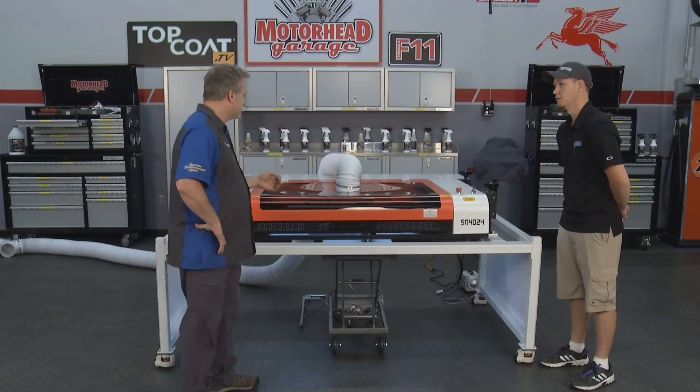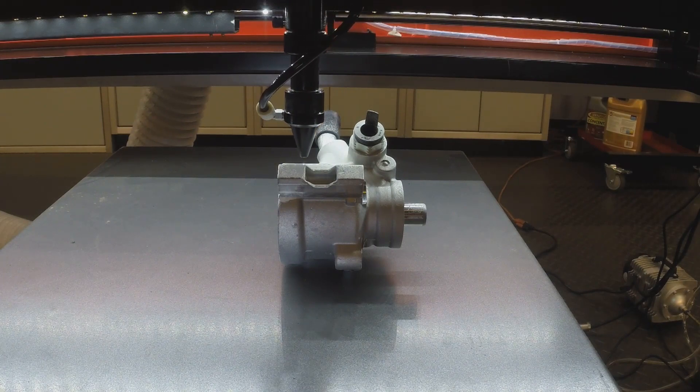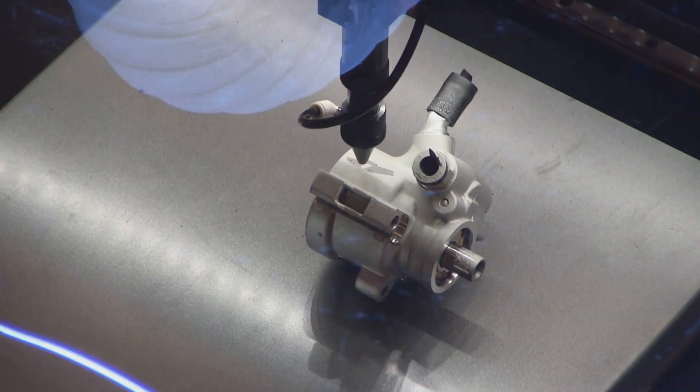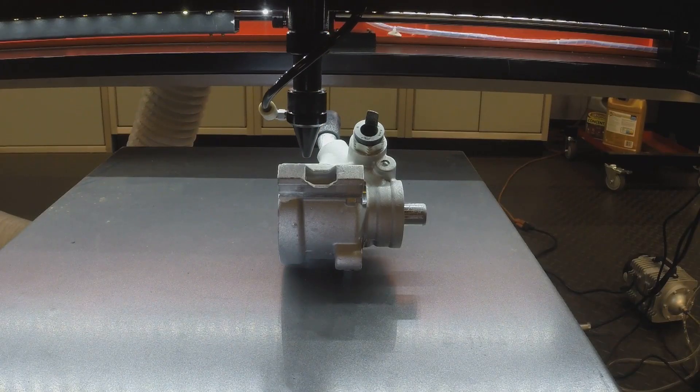And your products in particular are a testament to the versatility of the AP Laser — different shapes and sizes. Yep, some of our stuff is round, others are small, some are metal, some are plastic — anodized aluminum to bare aluminum to steel. We do all kinds of different things with our AP Laser.